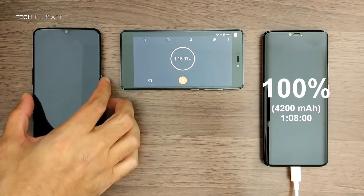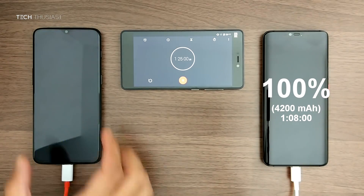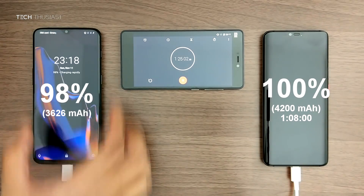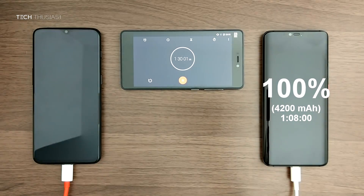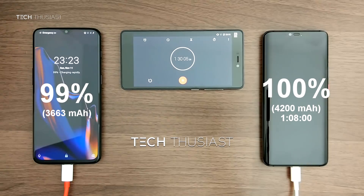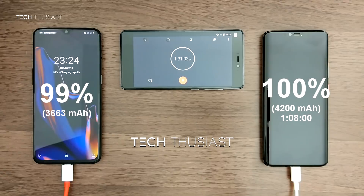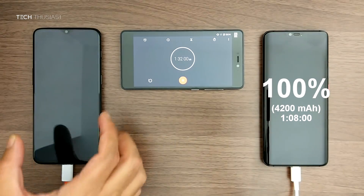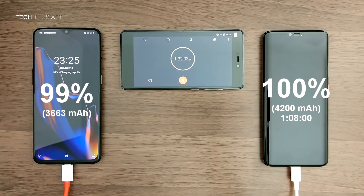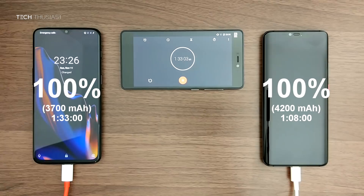At 1 hour and 15 minutes the OnePlus 6T is at 95%, and 10 more minutes later the OnePlus 6T is at 98%. At 1 hour and 30 minutes the OnePlus 6T is at 99%, and then finally at 1 hour and 33 minutes the OnePlus 6T has fully charged — a difference between the two of a massive 25 minutes.